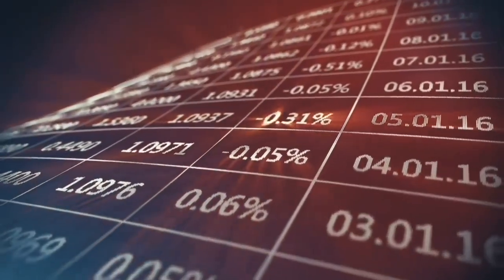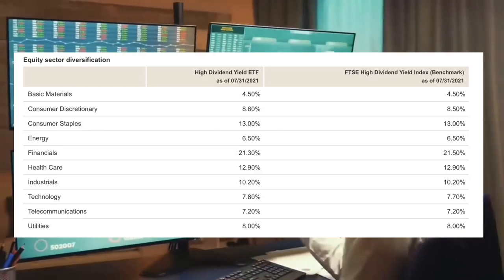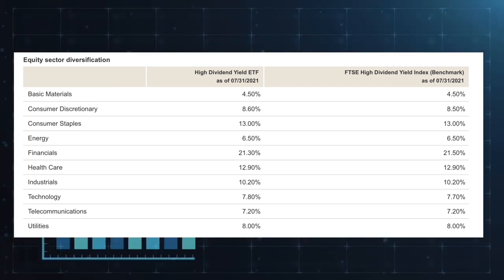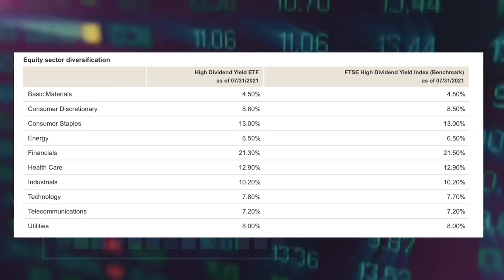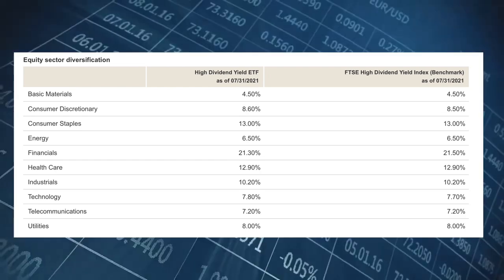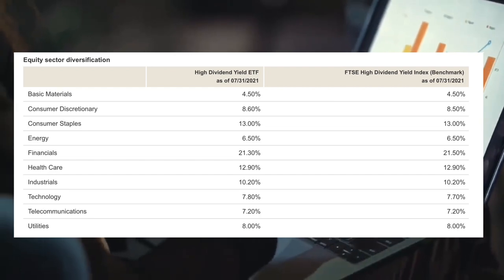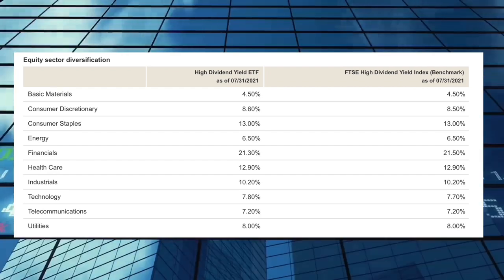Since this ETF tracks large US dividend companies it is heavily tilted towards financial companies. The largest portion of the fund at 21% is in financials, followed by consumer staples at 13%, healthcare at 13% and industrials at 10%. Material and energy companies make up the smallest percentage of the fund, under 5% and 6% respectively.